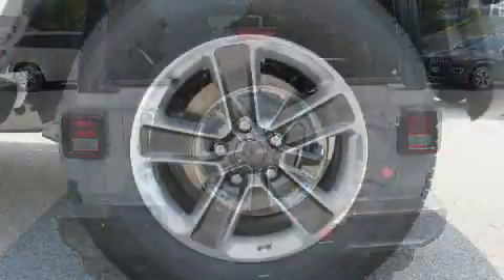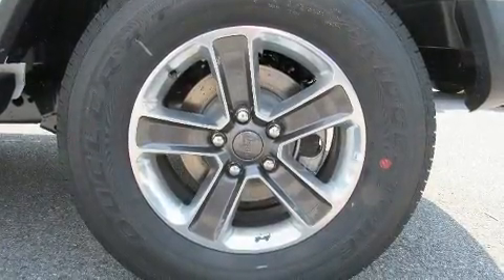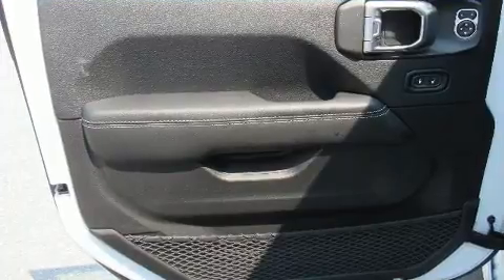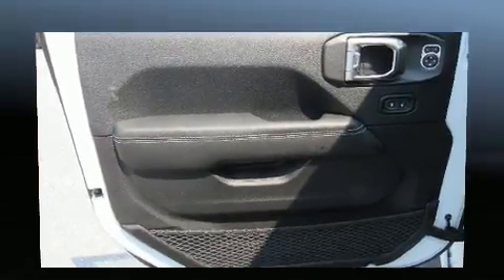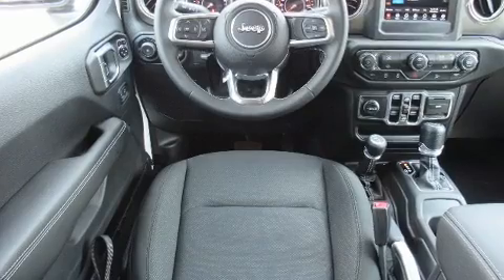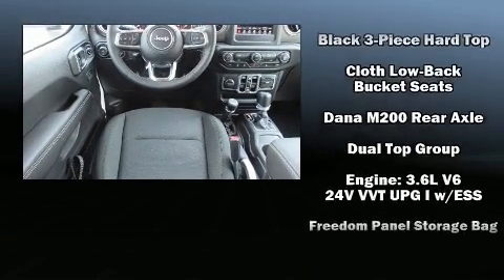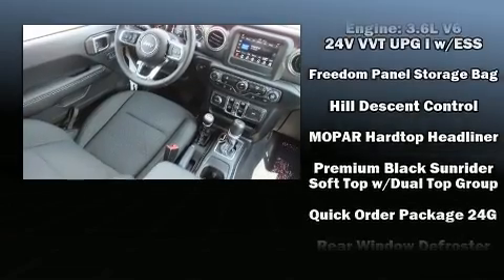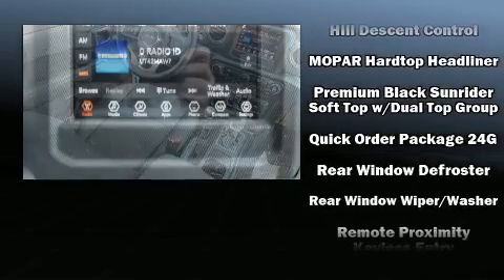Additional comfort features include skid plates, remote keyless entry, rear wipers, and power windows. Jeep also prioritized safety and security with features such as dual front impact airbags, front side impact airbags, traction control, brake assist, a panic alarm, and four-wheel disc brakes.